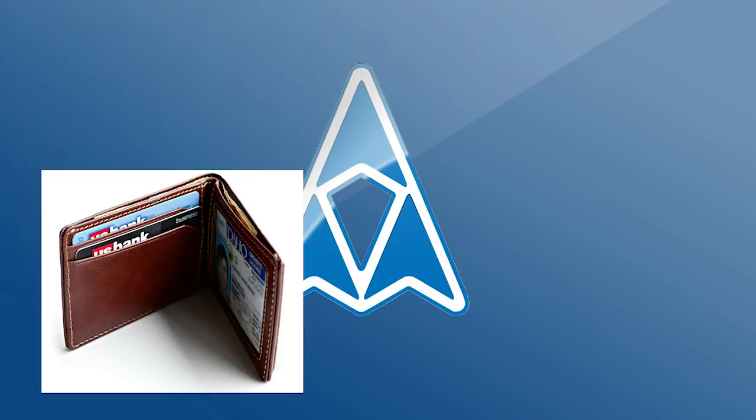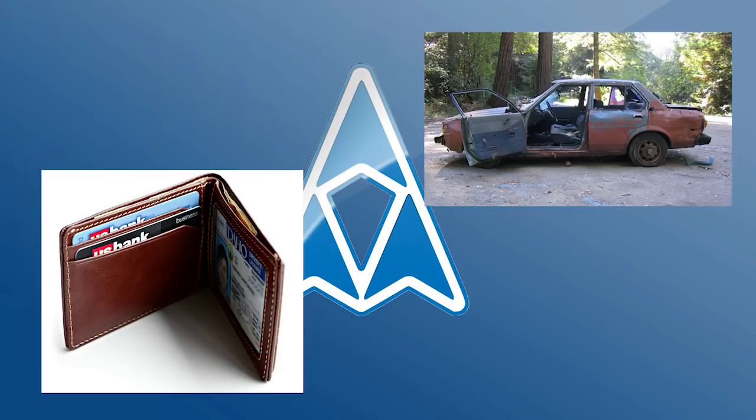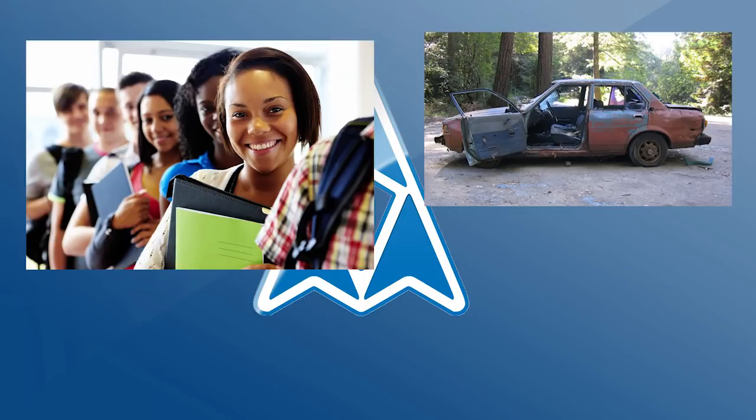Blade Angel, back here to save your wallet once again with another Cheap Cars video. This video does apply for the younger viewers — yes, I'm talking high school even. So if you're looking for a cheap, fast, and functional first car, you're in the right place.